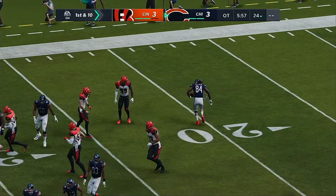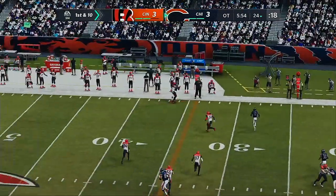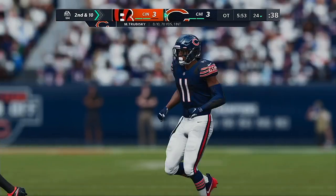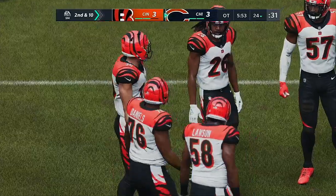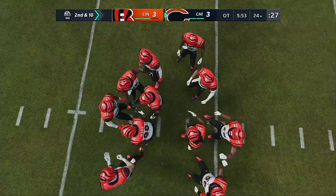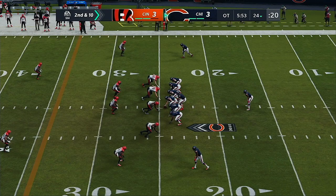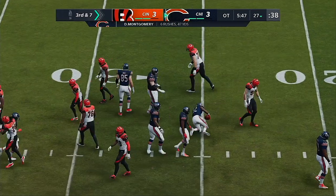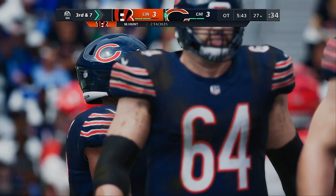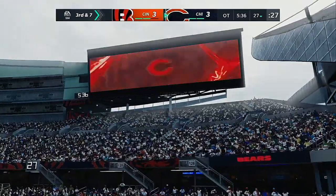Trubisky brings the Bears up first and 10 at their own 24. And he'll drop here to throw — and that's going to be incomplete. Too tough to hold on to that one, it's second down. Another nice job there defensively — they've really stymied their passing attempts and it continues in overtime. For them to do that means they've had to be cohesive on defense — pressure in the quarterback's face, good coverage of not just the wide receivers but the tight end and the running backs when they try and slip out. They'll get only three on second down so it leaves them with a third and seven.